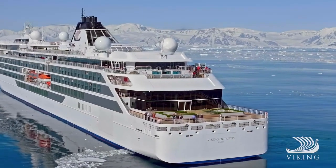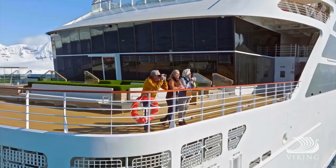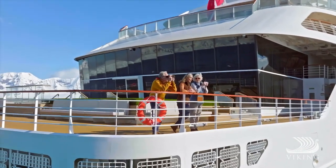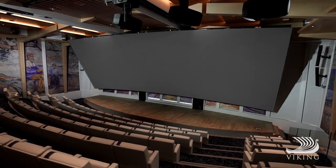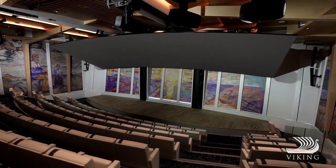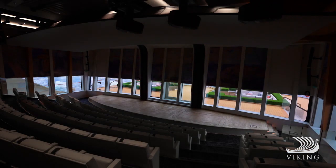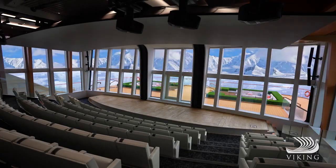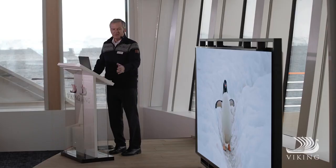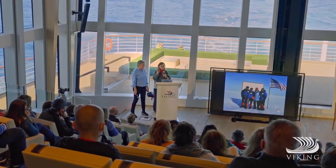Or head for the Finnsa Terrace, with its comfortable couches and lava rock fire pits, located next door to the expansive Aula Theatre. This stunning panoramic auditorium, inspired by the University of Oslo's famed ceremonial hall, features a retractable 4K laser-projected screen that exposes spectacular 270-degree views from floor to ceiling windows. Home to lectures, daily briefings, science presentations and films, it's the world's most advanced venue for learning at sea.